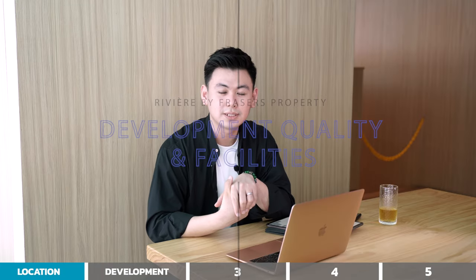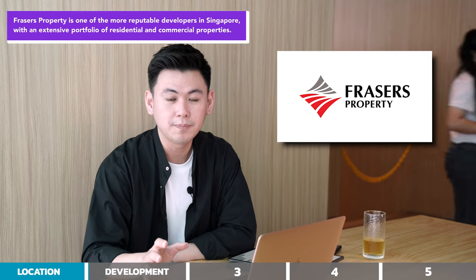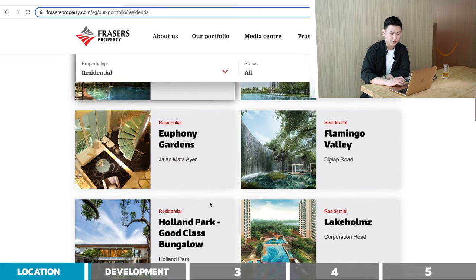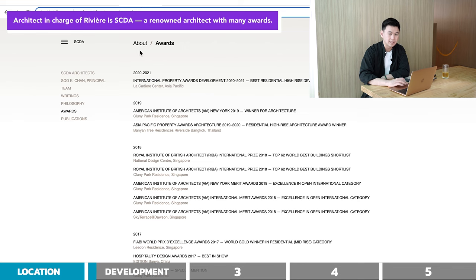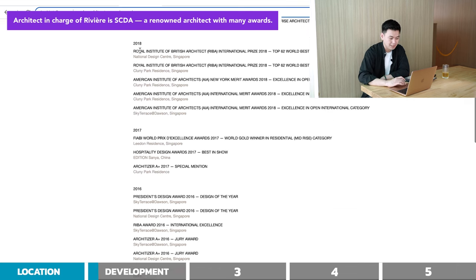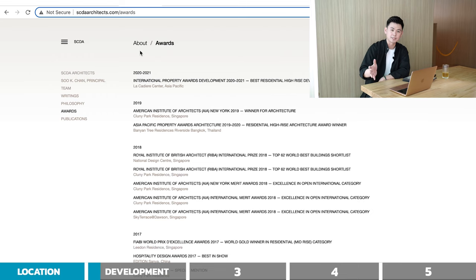The next point is development quality and facilities. The developer for this project is Fraser's Property — one of the most reputable developers in Singapore, with more than 50 projects already built, including notable ones like North Park Residences, North Point City, Seaside Residences, 8 at Woodleigh, and Flamingo Valley. The design architect is SCDA, a very renowned architect in Singapore with many awards since 2003, and they've done many projects in Singapore as well.